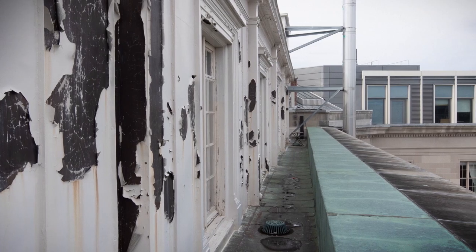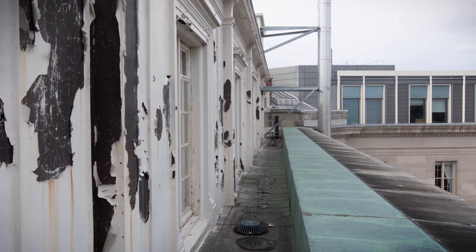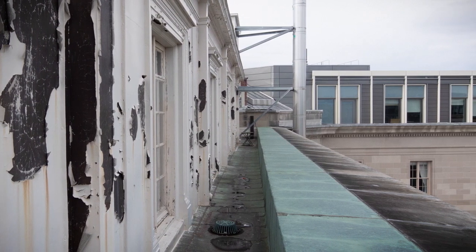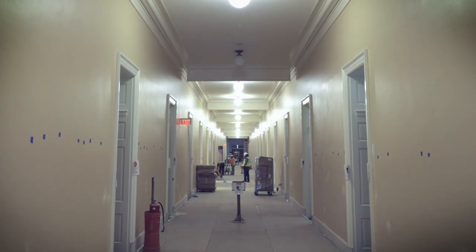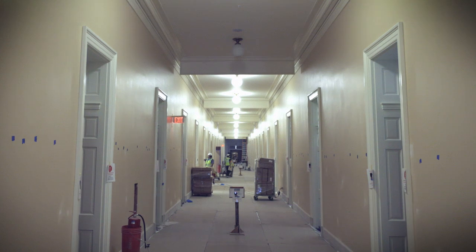51 rooms were added to the original structure by raising the roof and constructing a partial fifth floor for storage and office space. As part of the Cannon Renewal project, a completely new floor has been constructed during each successive phase. Member offices now flank both sides of the fifth floor corridor, as they do on the lower floors.